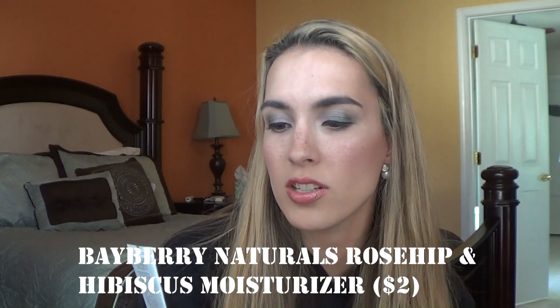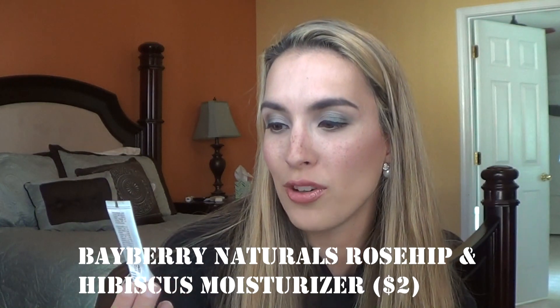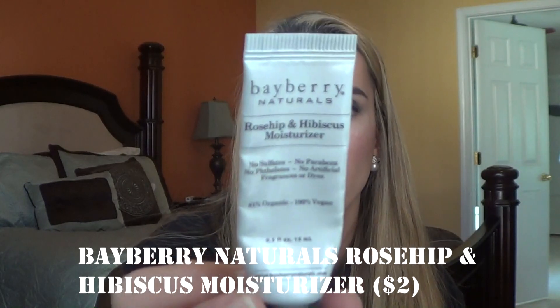The next skincare item is the Bayberry Naturals Rosehip and Hibiscus Moisturizer — no sulfates, no parabens, no phthalates, no artificial fragrances or dyes, 100% vegan and 81% organic. I honestly don't remember it having much of a scent. It's cruelty-free and vegan, but it was just a very light moisturizer — nothing special. I wouldn't repurchase, but if you're looking for something cruelty-free and lightweight, it works.